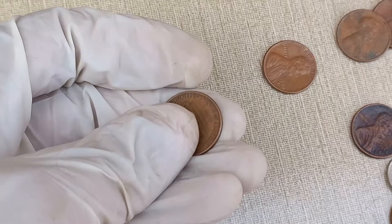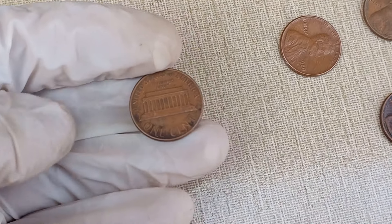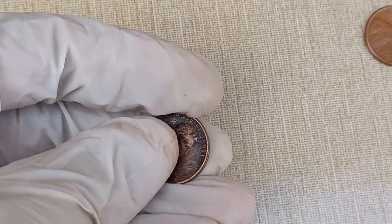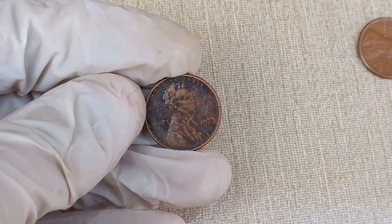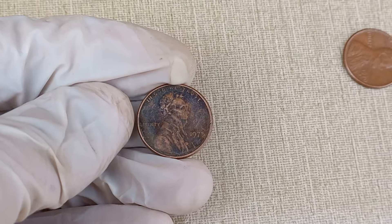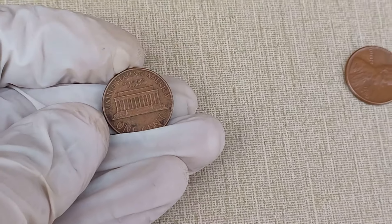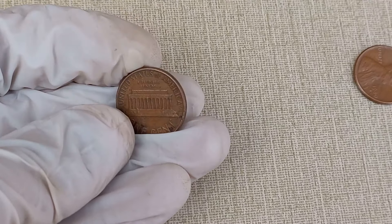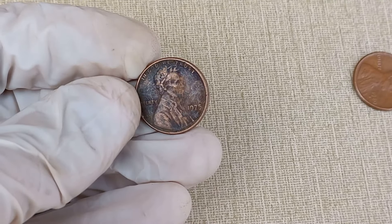For all you collectors out there, here are some tips. Keep your coins in protective holders to preserve their condition, and consider consulting with a professional appraiser to get a more accurate assessment of your coin's value. Stay informed about the current market trends, as the value of coins can change over time. And there you have it, folks — the 1975 Abraham Lincoln one-cent coin.